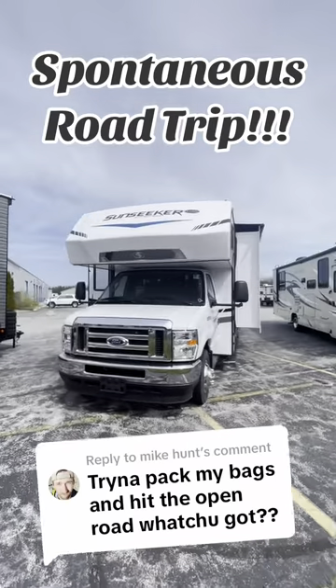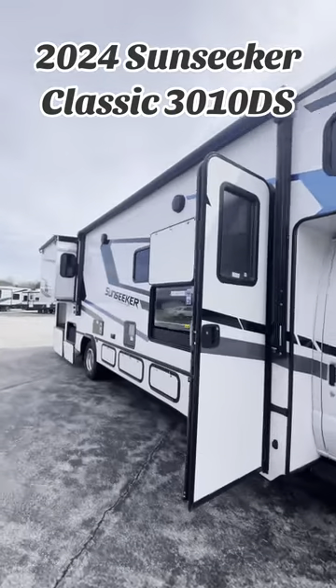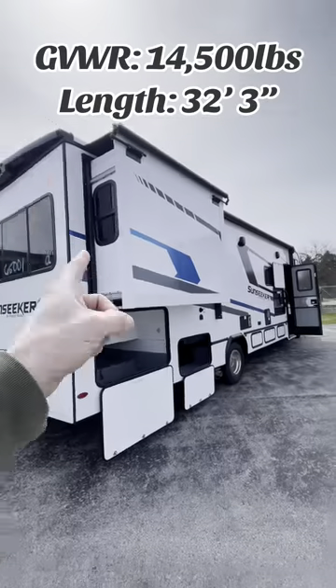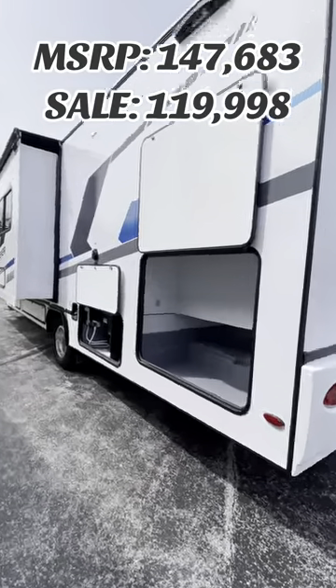This is our best RV for hitting the open road and never looking back. If you and one to three of your best friends want to leave it all behind and embark on the most adventurous journey of your entire lives, then this is certainly the RV for you. For under $120,000, you guys really get it all.